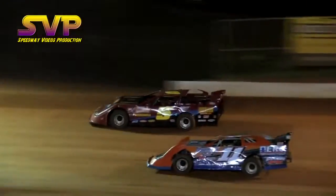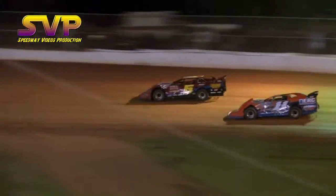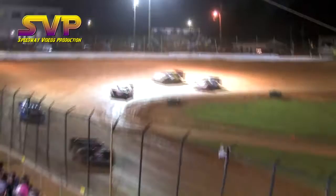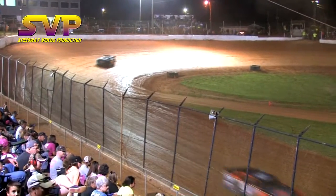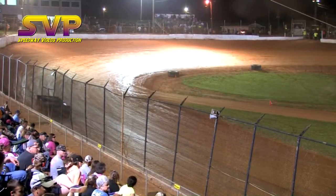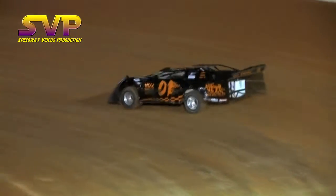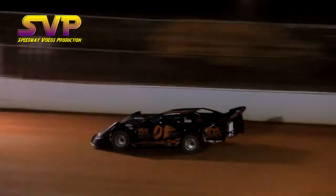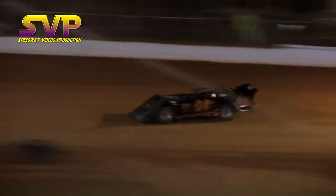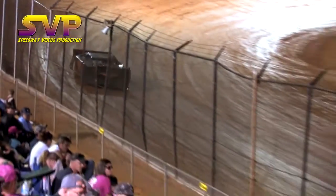Wayne Raider clicks off lap number 17 — three laps remaining. Wayne Raider over a half lap to the good as he's setting a blistering pace working down the back straightaway. Brandon Gardner in the second spot, third is Terry Poor. Now working his way out of turn number four will be the 01 Wayne Raider — he will see the white flag.